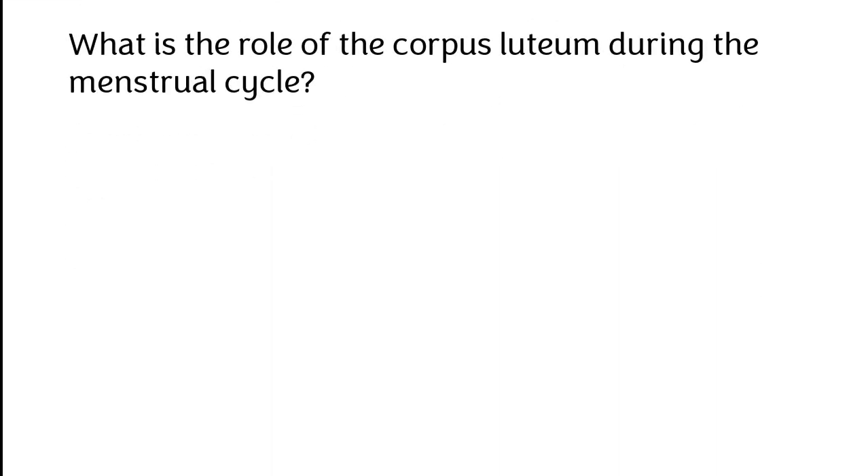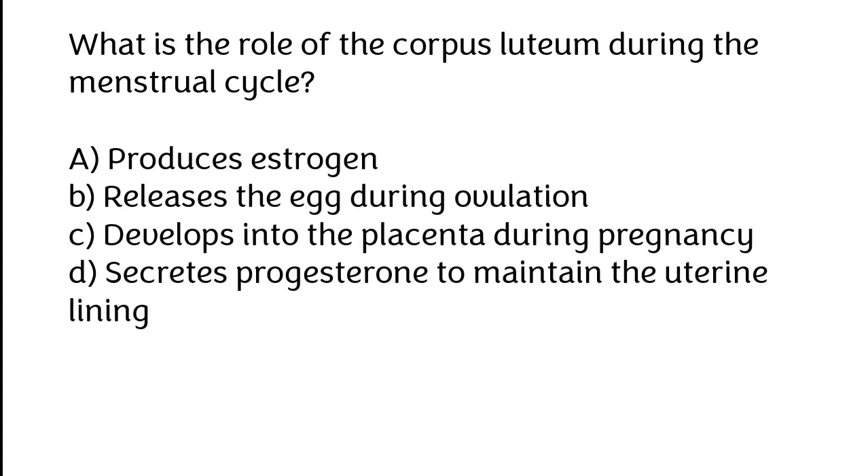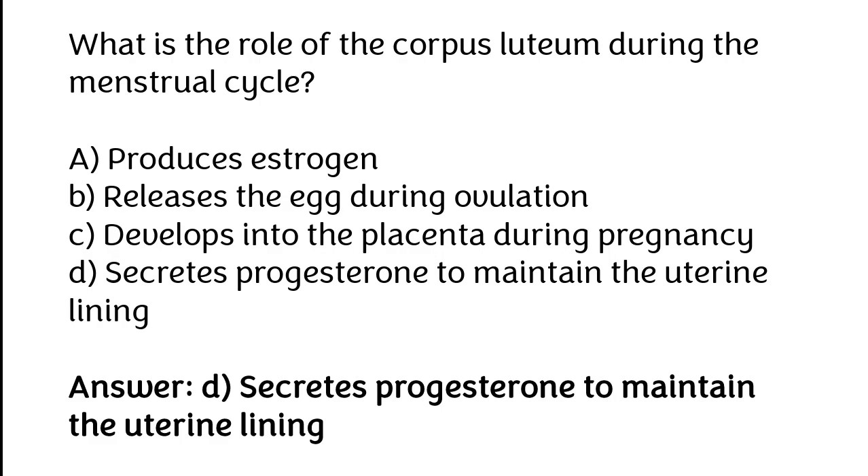What is the role of the corpus luteum during the menstrual cycle? A. Produce estrogen, B. Release the egg during ovulation, C. Develops into the placenta during pregnancy, D. Secretes progesterone to maintain the uterine lining. The correct answer is option D: Secretes progesterone to maintain the uterine lining.